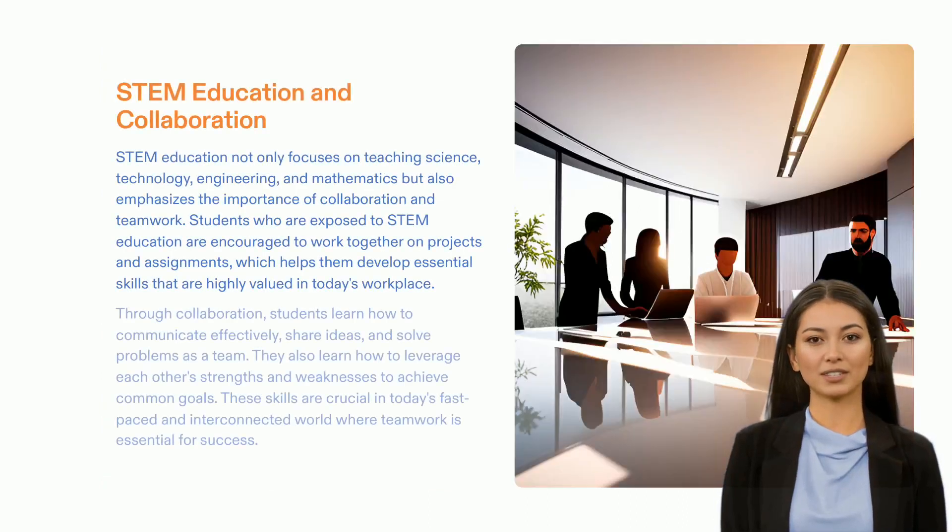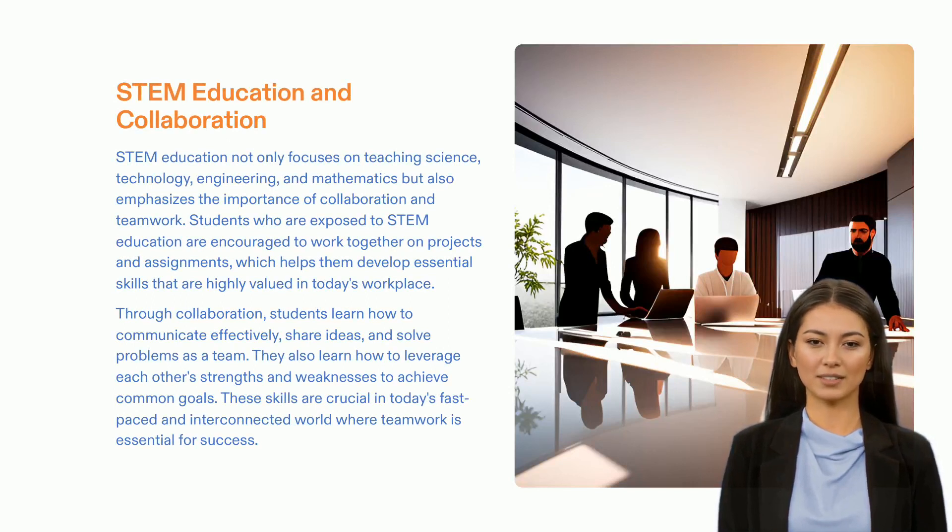STEM education is essential for building the future as it focuses on teaching the four core disciplines of science, technology, engineering, and mathematics. It not only emphasizes the importance of these core areas, but also encourages collaboration and teamwork. Students who are exposed to STEM education are able to hone their problem-solving skills and collaborative abilities, which are necessary to remain successful in this rapidly changing world. These skills are vital for leading advancements and progress as we look to the future.